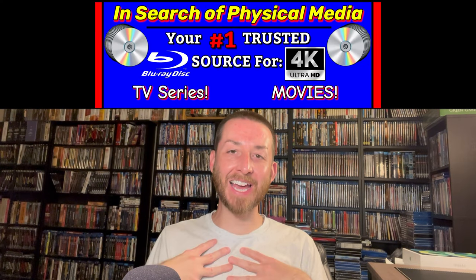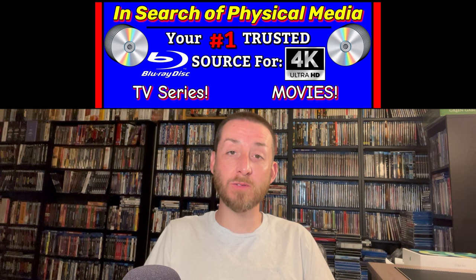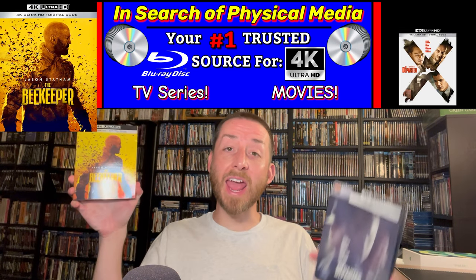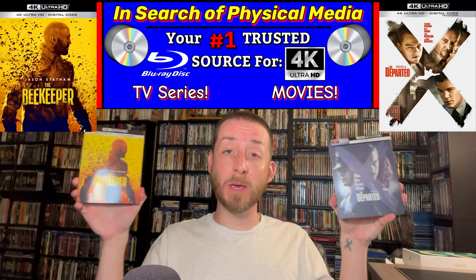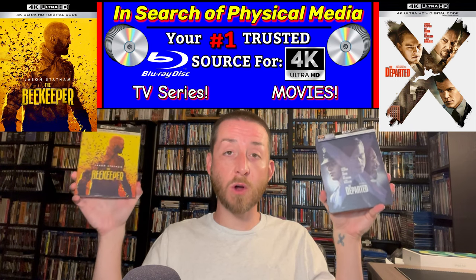Welcome back to my channel, I'm James. Today I've got some more really exciting advanced reviews and we're going to be deep diving into The Beekeeper and The Departed. Both upcoming 4K UHD releases were sent to me about two weeks early for me to dive into and do these advanced reviews for all of you.